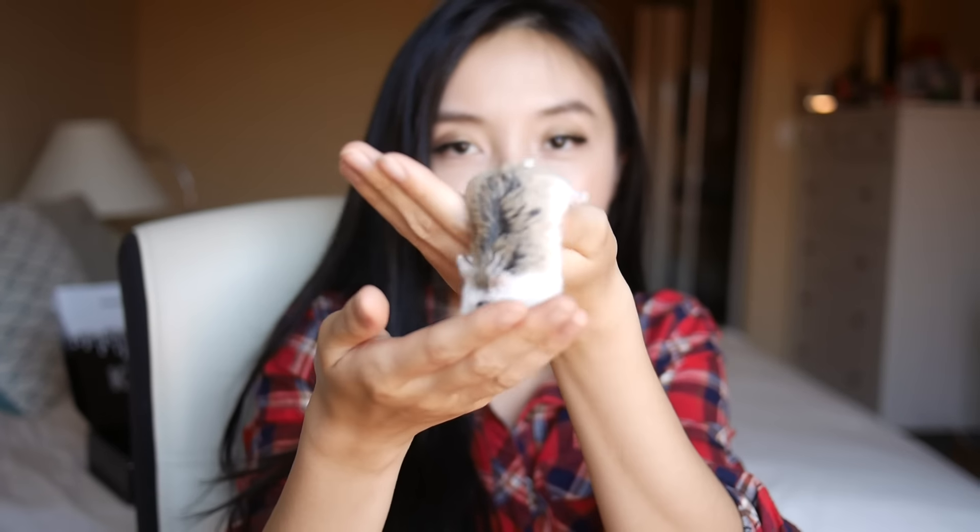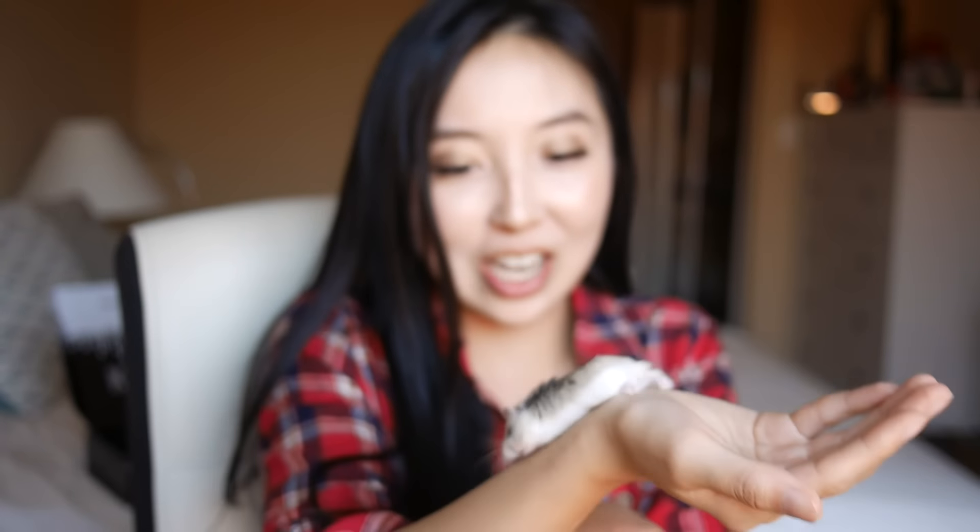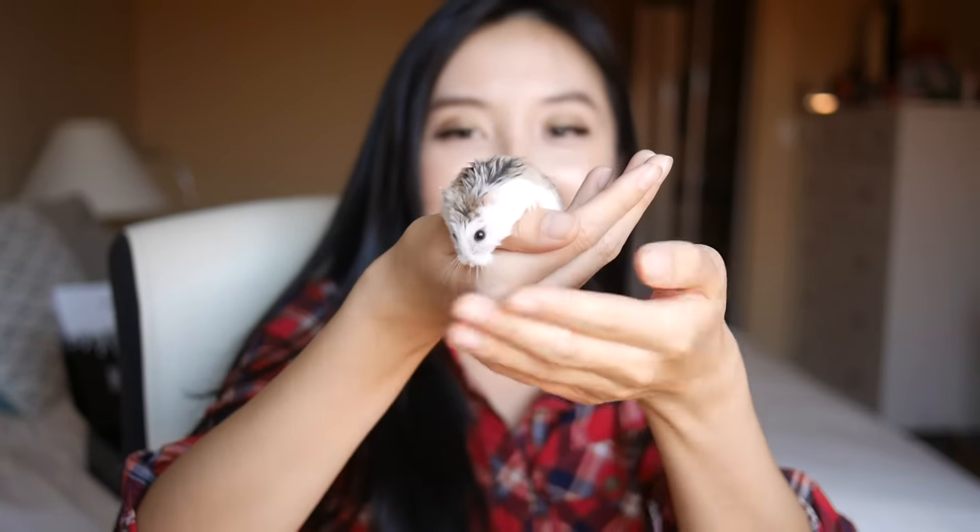Hey guys, we have a new guest here in my video. Her name is Cheeks. Hi Cheeks. She's really shy — shy in front of the camera. She just woke up from sleep. I woke her up because I want to show you guys in the video. She actually woke up at night.